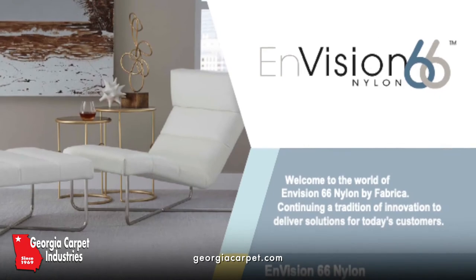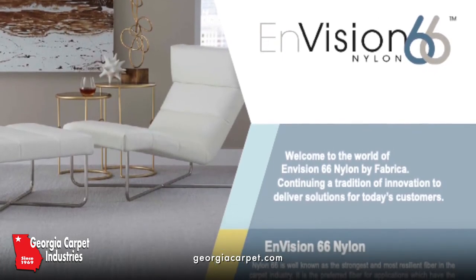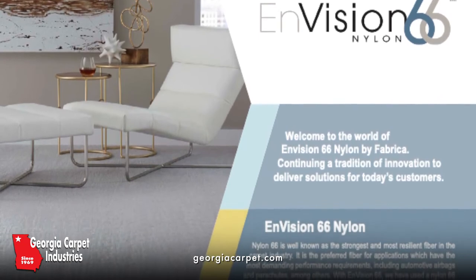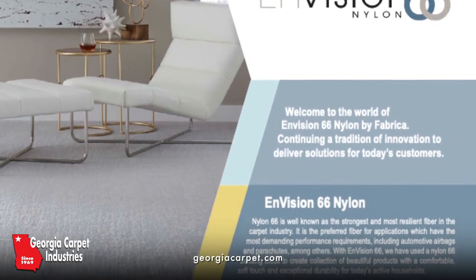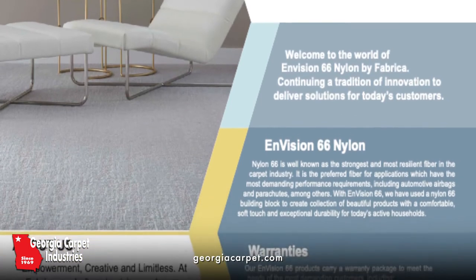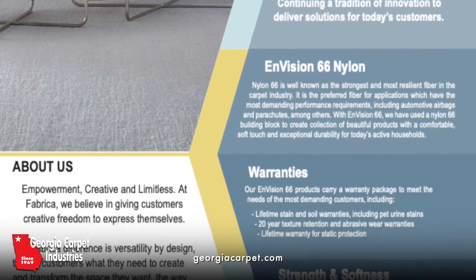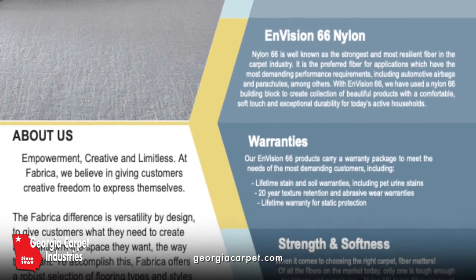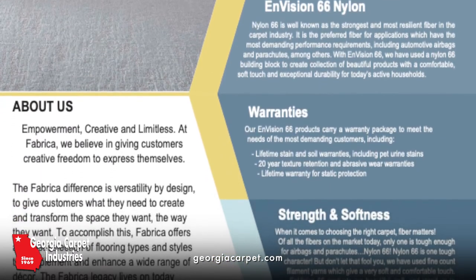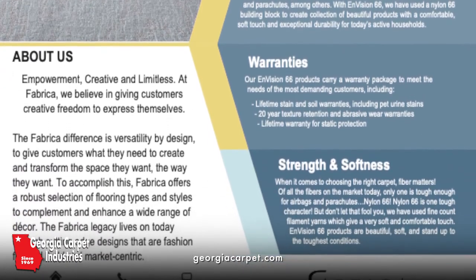So what is Envision 66 Nylon? It's well known as the strongest and most resilient fiber in the carpet industry. It is the preferred fiber for applications which have the most demanding performance requirements. It carries a warranty package including lifetime stain and soil warranties including pet urine stains, a 20-year texture retention and abrasive wear warranty, and a lifetime warranty for static protection.